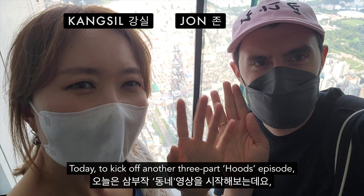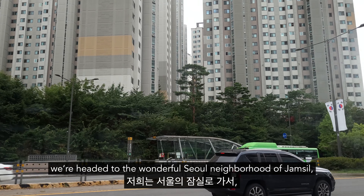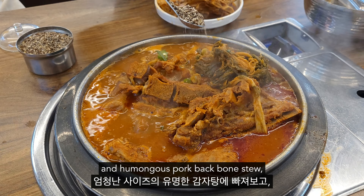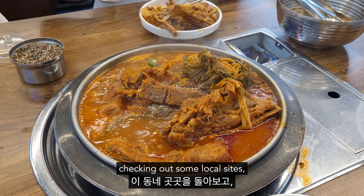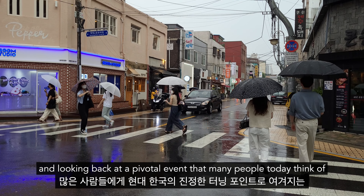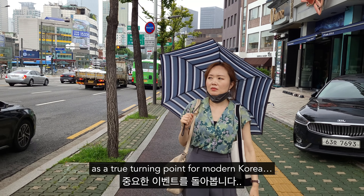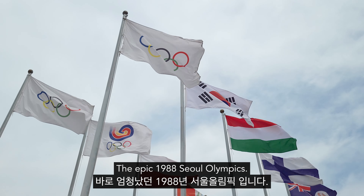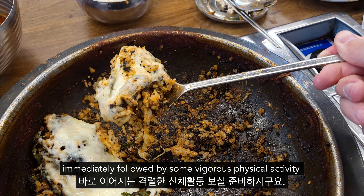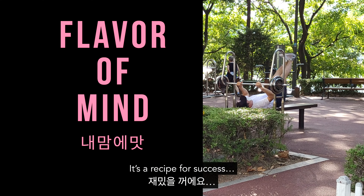What's up, friends? Today, to kick off another three-part hoods episode, we're headed to the wonderful Seoul neighborhood of Jamshu, where we'll be going in hard on a renowned and humongous pork backbone stew, checking out some local sights, and looking back at a pivotal event that many people today think of as a true turning point for modern Korea — the epic 1988 Seoul Olympics. Get ready for a mountain of unctuousness, immediately followed by some vigorous physical activity. It's a recipe for success.